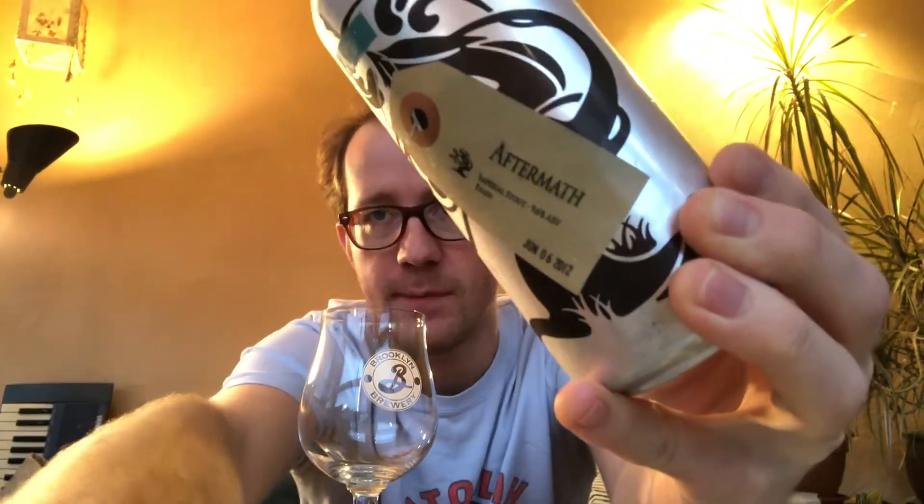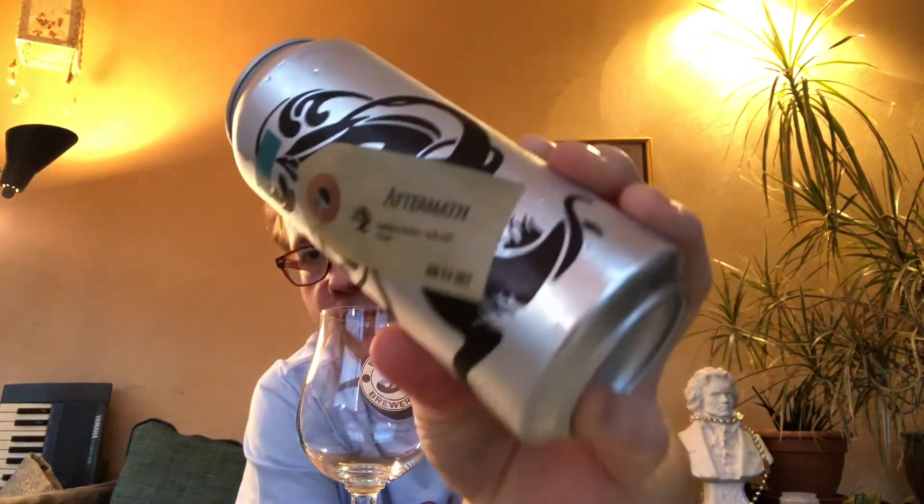This year they've been re-brewing all these old beers from the early days. This one has the original growler tag as the label — released June 6, 2012. They re-released it around June 6 this year, 10 years later. It's an Imperial Stout at 9.6% alcohol. They call it an Imperial Stout, not a milk stout, but they say it's brewed with milk chocolate during every stage of the brewing process, so it does have milk products even if they don't add straight bags of powdered lactose.